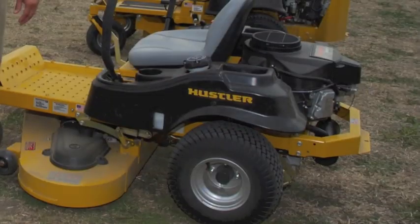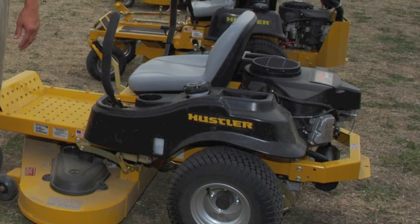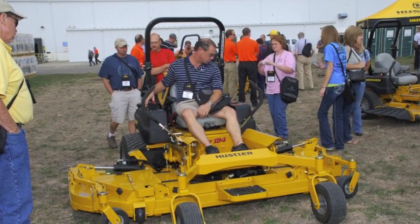As far as product announcements go, this is a big year. We've had big years in the past, but we really have five new product lines coming up this year. Starting with the Raptor — that's a sub-$3,000 price point machine, going to be very popular with the dealer base — and then we go all the way up to the Super 104, which is a wide area machine with a 104-inch cut.